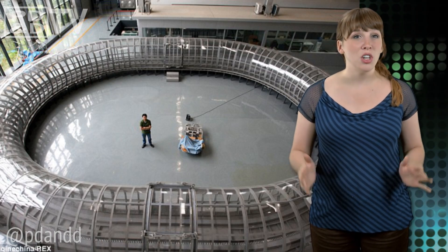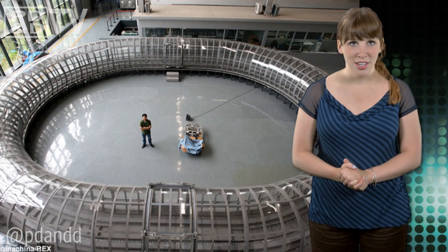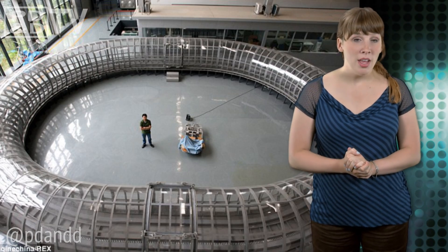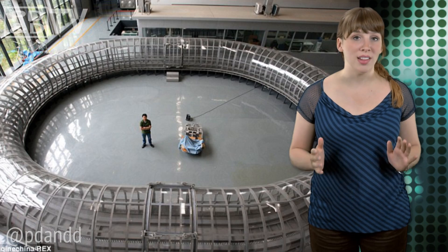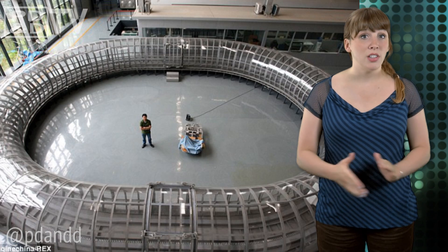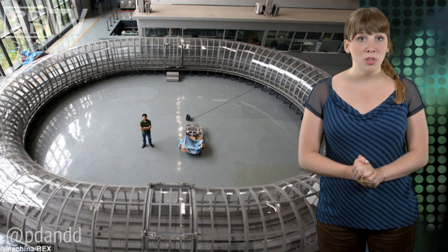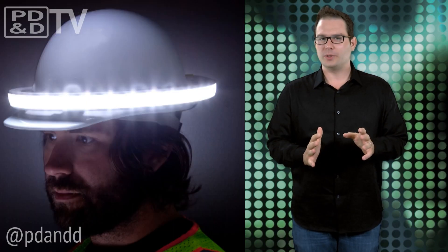This super maglev train serves as a prototype for future evacuation tube transportation. Covering the track with an evacuation tube, the air pressure is lowered to 10 times less than the normal atmospheric pressure at sea level, eliminating air resistance for even faster travel. This tube design could someday allow trains to reach speeds of up to 1,800 miles per hour, and could also be adapted for space launch systems or to enable high-speed military weapons.